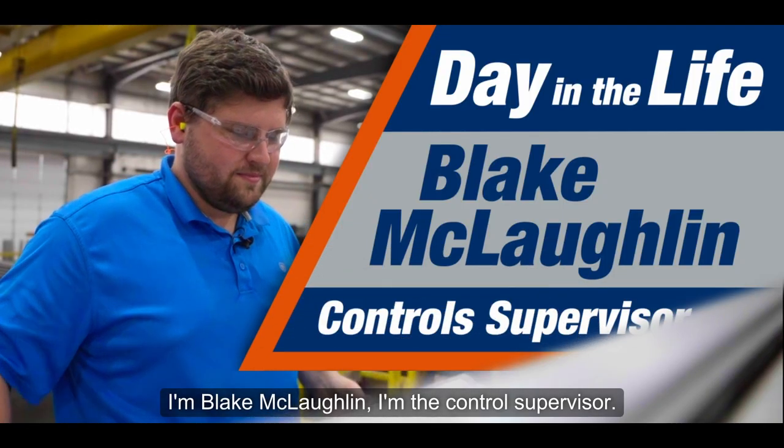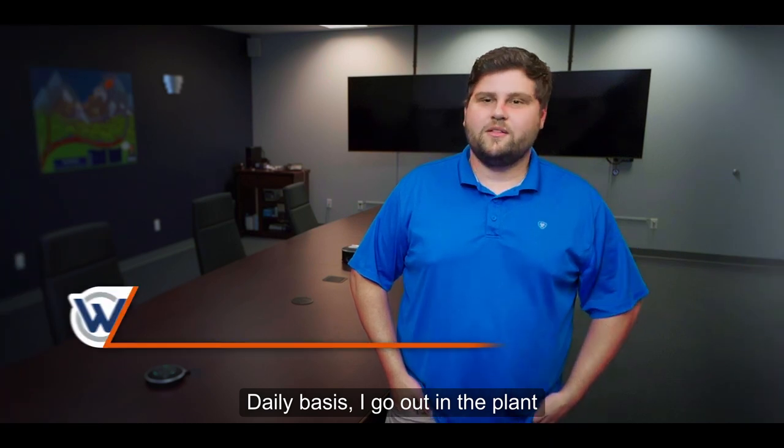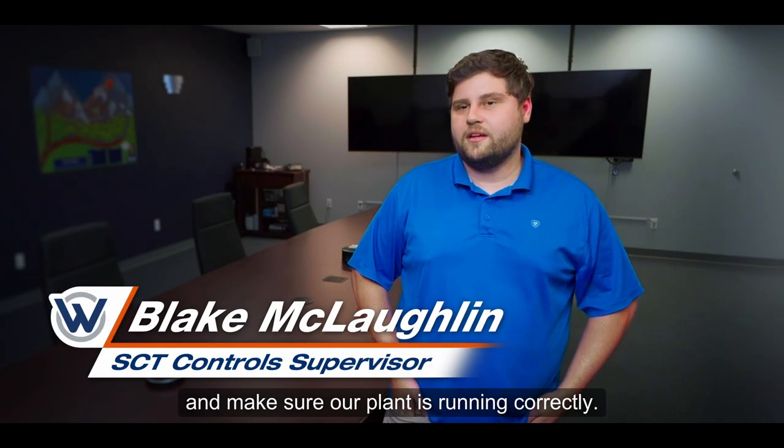I'm Blake McLaughlin. I'm the control supervisor. On a daily basis, I go out in the plant and make sure our plant is running correctly.